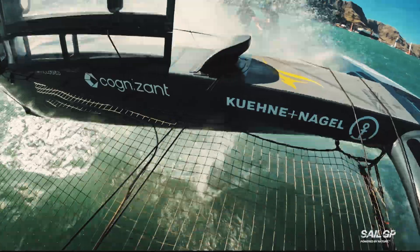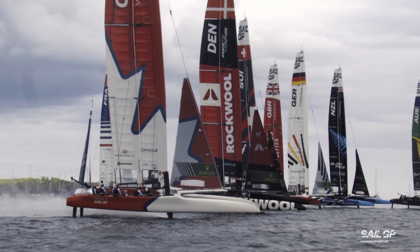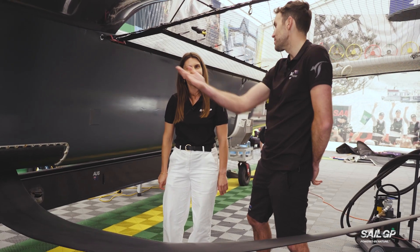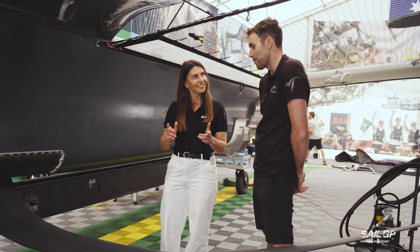When you go forward, more water gets under the boat and it lifts the boat up. It's like driving down the highway with your hand out the window — exactly the same concept. Alright, let's head up and see your flight controller panel and your pepper grinder.